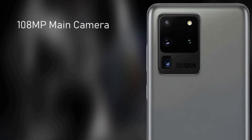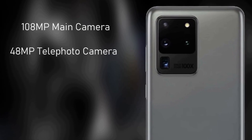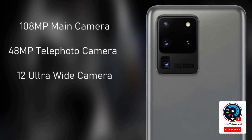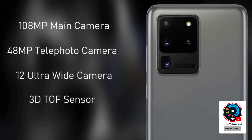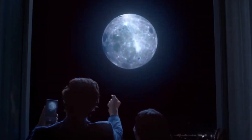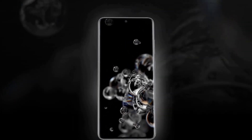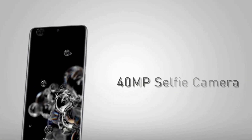The camera setup on the back of the Galaxy S20 Ultra includes a 108 MP main sensor, a 48 MP telephoto sensor, and a 12 MP ultrawide sensor. There is also a time-of-flight sensor for depth sensing. On the front, there is a 40 MP selfie camera. The phone supports 5G connectivity and has a 4500 mAh battery.